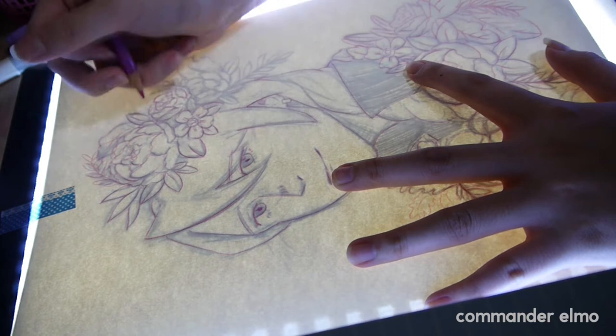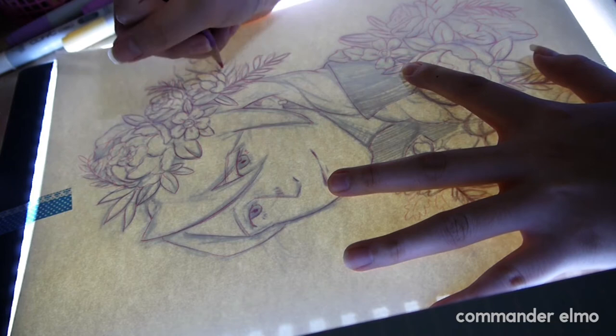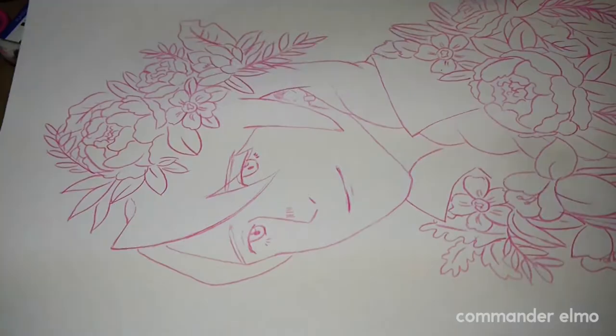The light box I'm using is a cheap one from Taobao which was only nine Singapore dollars. So if you're in Singapore and need a cheap light box, I'll try to link this in the description below — I don't know if this seller is still around anymore.